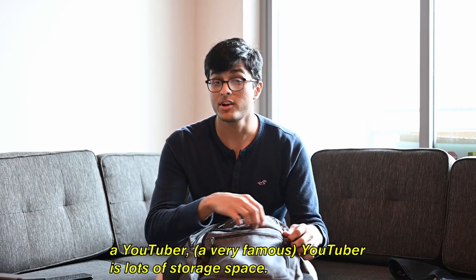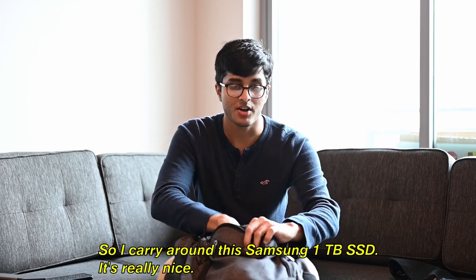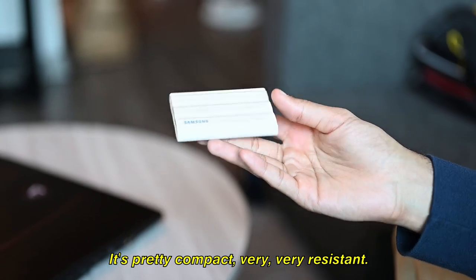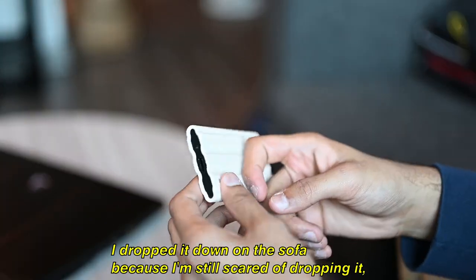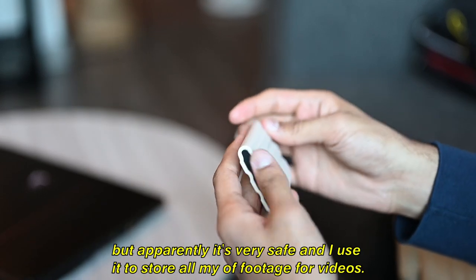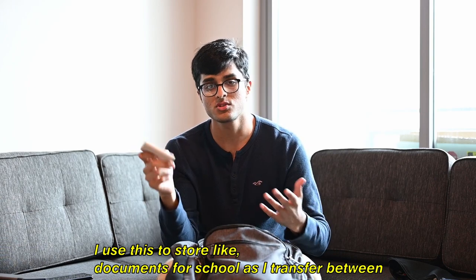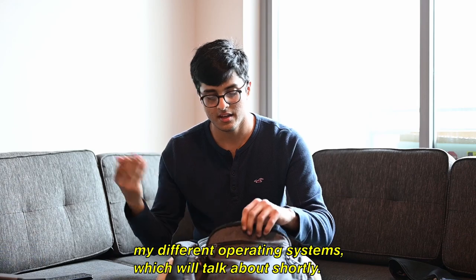One of the big things I need as a YouTuber is lots of storage space, so I carry around this Samsung one-terabyte SSD. It's really nice, pretty compact, and very resistant — apparently very durable. I use this to store all my footage for videos, and also to transfer documents for school between my different operating systems, which we'll talk about shortly.